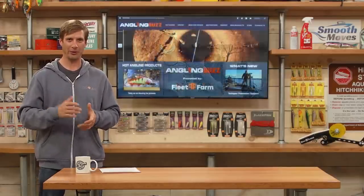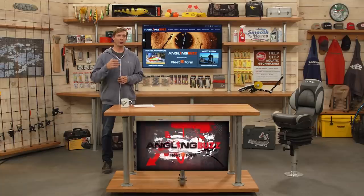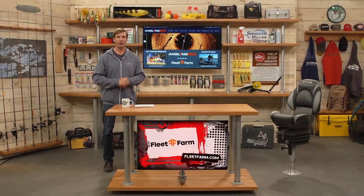Thank you James for sharing some great insight. After this short commercial break we're going to talk to a few of the pros around the region about some game-changing equipment and gear that you want to have in your boat this season.